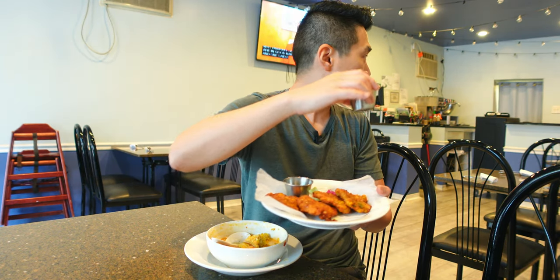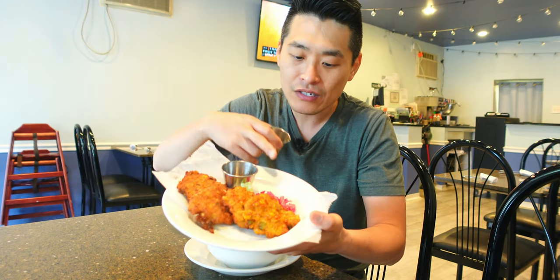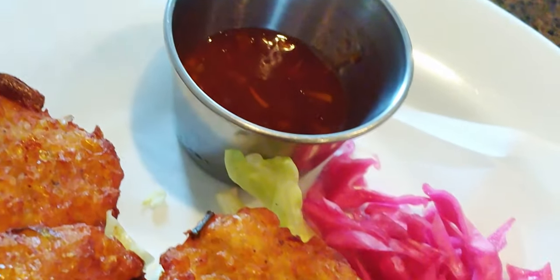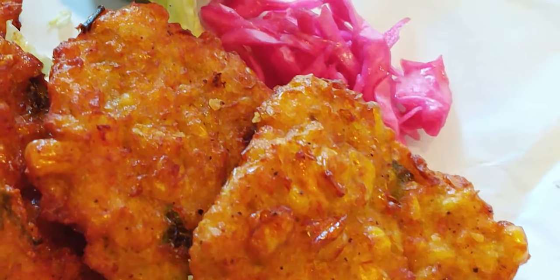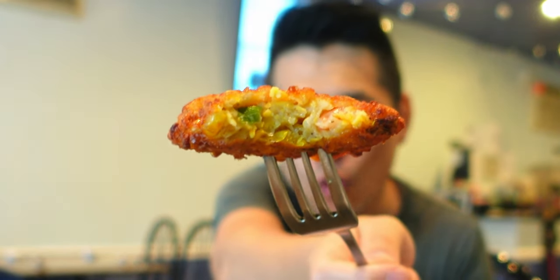It comes with this sweet chili sauce. And this is sambal. It's like chili — makes it crispy. Nadia gave me a sambal. She said it's pretty common as well. And it looks like we have some pickled cabbage. I think it's like a minced shrimp with some corn in there. Who doesn't like shrimp? Who doesn't like corn, guys?